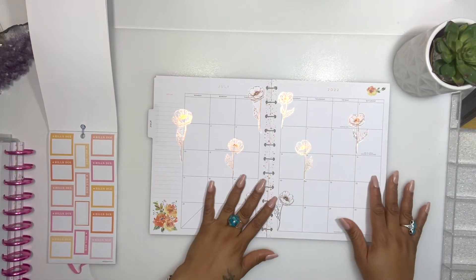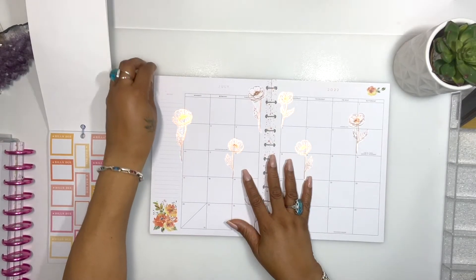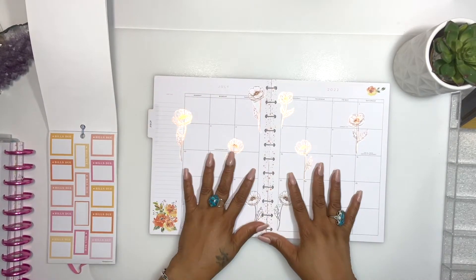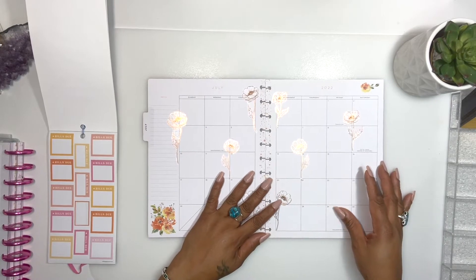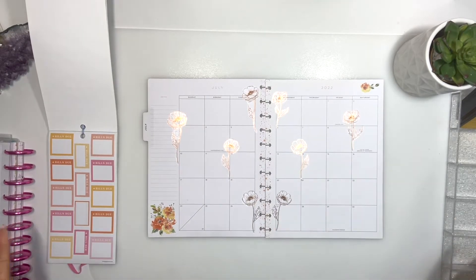Hi guys, welcome to Budget with Lizzy. Today we're doing our budget, trying to set up our budget for July. As usual, I'm gonna start with setting up my calendar and then we'll do the budget part, so if that's something you guys would like to see, stick around and here we go.